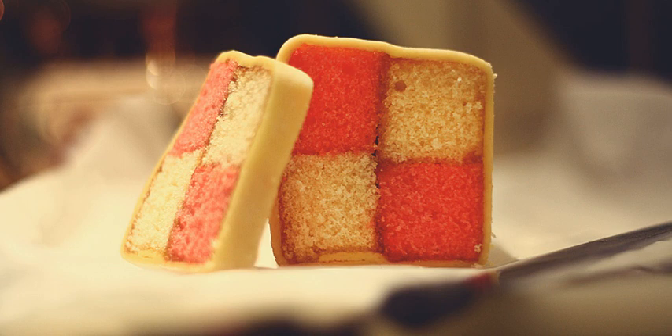While the cake originates in England, its exact origins are unclear, with early recipes also using alternative names such as Domino cake (recipe by Agnes Bertha Marshall, 1898), Neapolitan roll (recipe by Robert Wells, 1898), or church window cake.